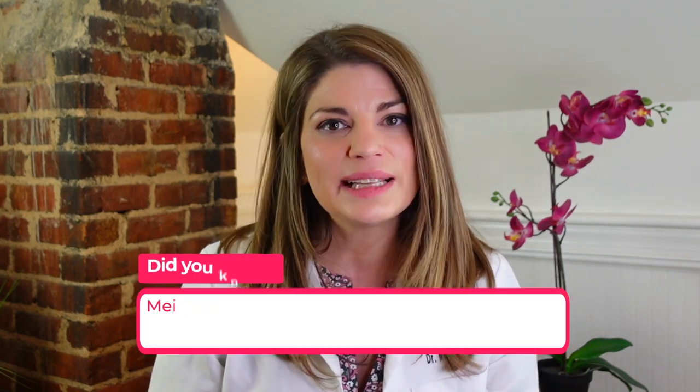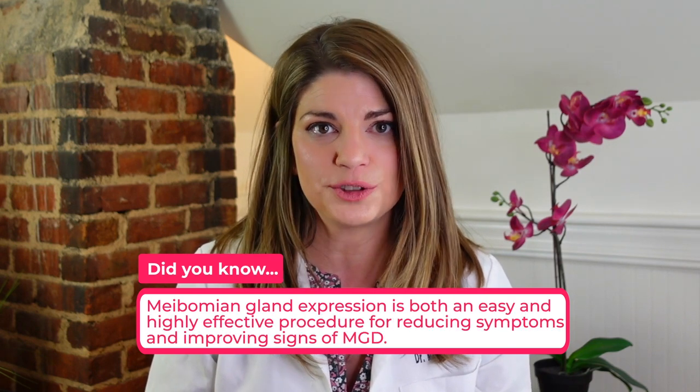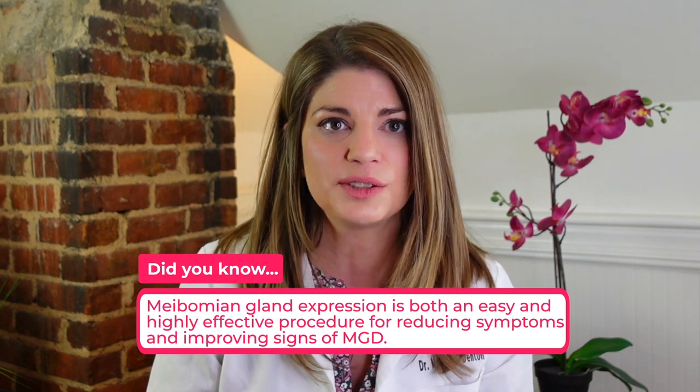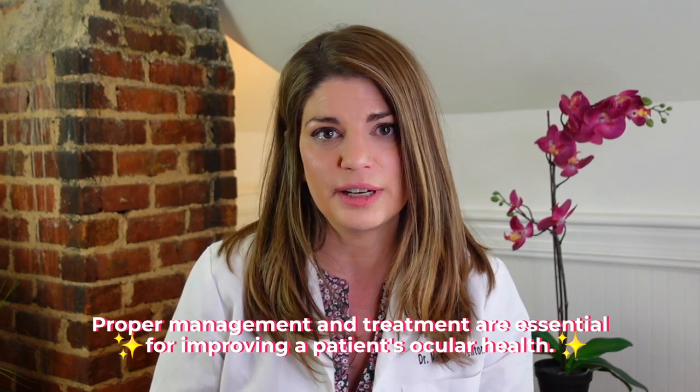In-office expression of the meibomian glands can provide significant relief because backed-up glands in the eyelids can be painful and also contribute to dry eye. Meibomian gland expression is both an easy and highly effective procedure for reducing symptoms and improving signs in meibomian gland dysfunction. And because so many people have MGD and it represents such a significant portion of dry eye disease, proper management and treatment are essential for improving a patient's ocular health.